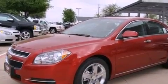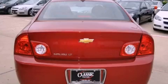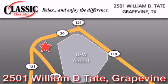This automobile won't last long at this price. Call and arrange a test drive now. Classic Chevrolet is located at 2501 William D. Tate in Grapevine. Our goal is to exceed all of your expectations to ensure that you'll return for future visits.